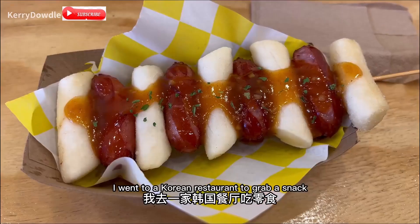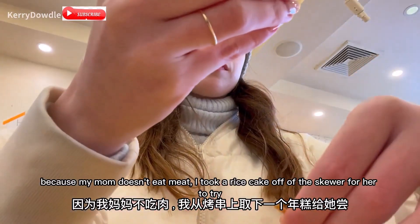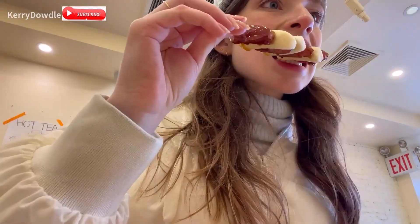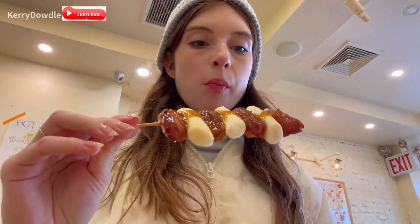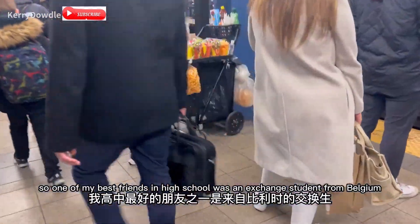I went to a Korean restaurant to grab a snack and got the grilled rice cakes and sausage. Because my mom doesn't eat meat, I took a rice cake off the skewer for her to try.